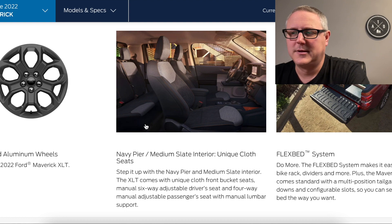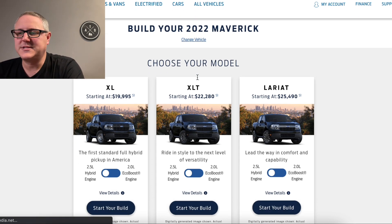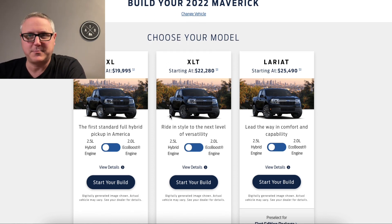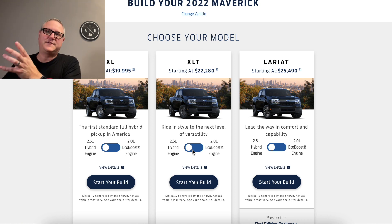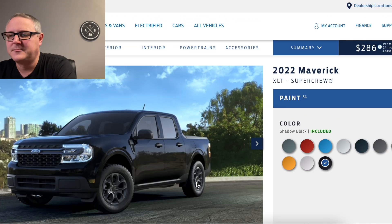Here's how I outfitted mine — let me go to Build and Price and show you. When you get to the builder, you can pick XL, XLT, or Lariat. I went with XLT because I wanted certain features. I'm coming from an Infiniti, and I've also got a big lifted Frontier on 35-inch tires, so I wanted something with nice features. I went with the 2.0-liter EcoBoost engine for more horsepower and torque, and I wanted all-wheel drive. Then you click Start Your Build. Colors are next — there are a ton of options.